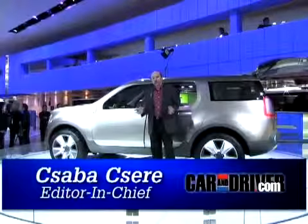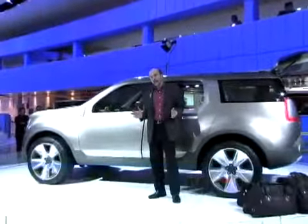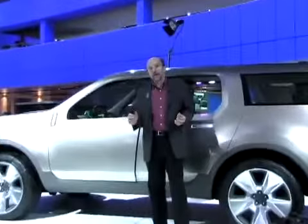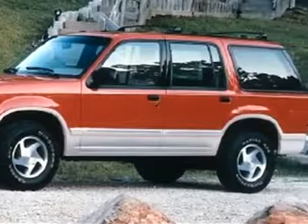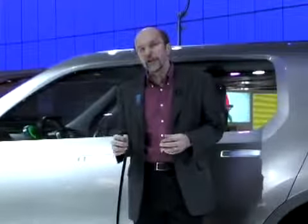I'm standing here next to the Ford Explorer America, and this is a concept that shows what a future Explorer could look like. The original Explorer really kicked off the SUV trend and in the 90s Ford was selling over 400,000 a year of these.